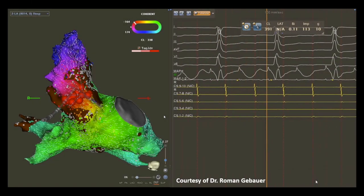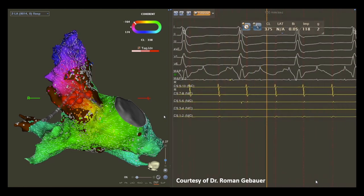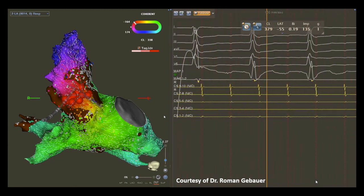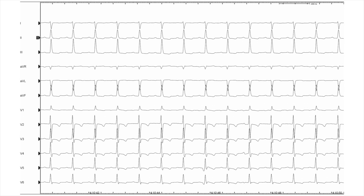Catheter ablation at the same location terminated the atrial tachycardia, and during the rest of the procedure no further atrial tachycardias were inducible. The final ECG shows a stable sinus rhythm.